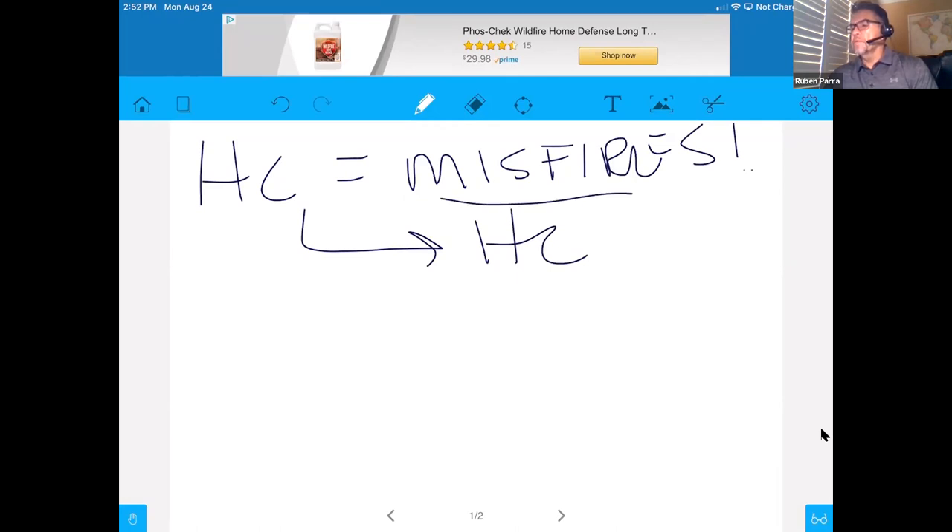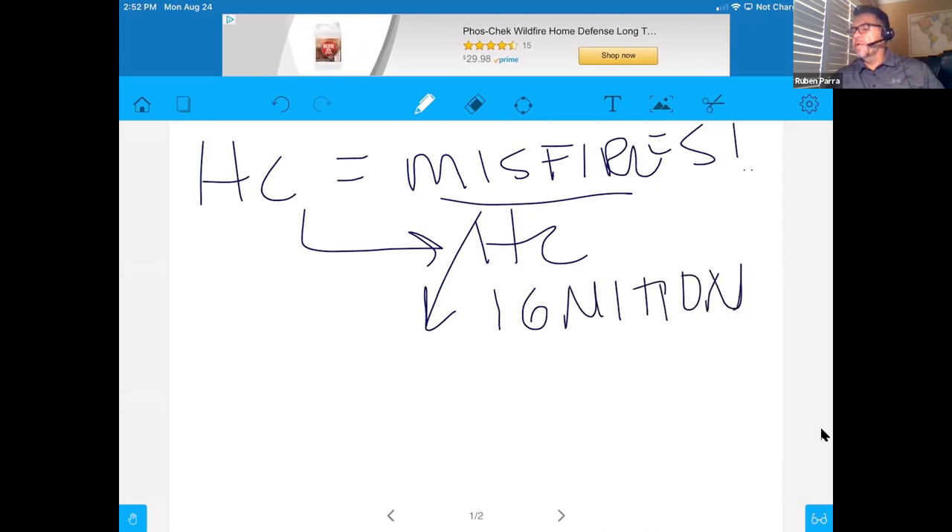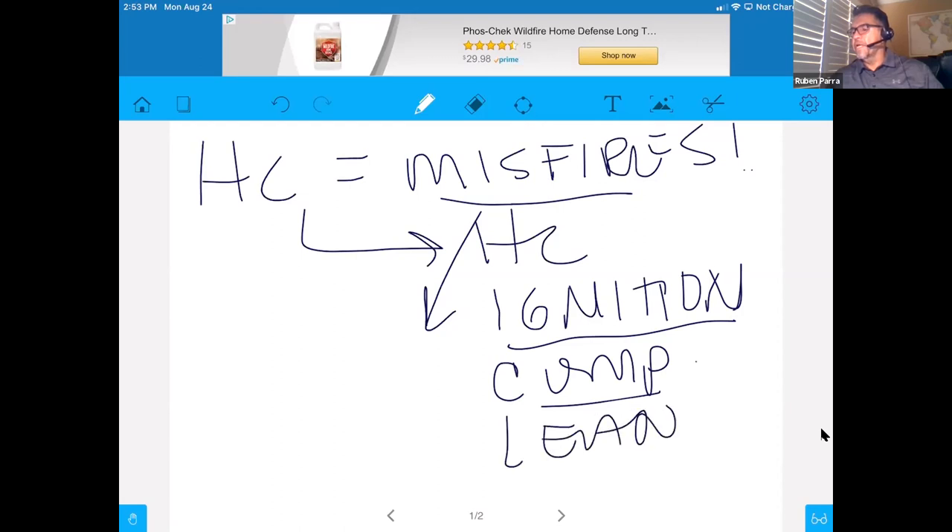There are three categories of misfires. One category is an ignition-related misfire — spark plug not firing, the module not firing, for whatever reason. Another type is a compression-related misfire, or engine mechanical-related misfire. And a third misfire would be a lean misfire, where we have so much air that it does not fire at all. All three types of misfires can contribute to the production of hydrocarbons.